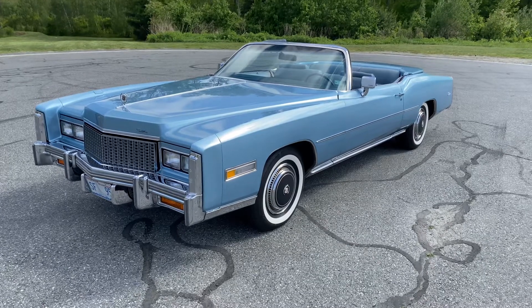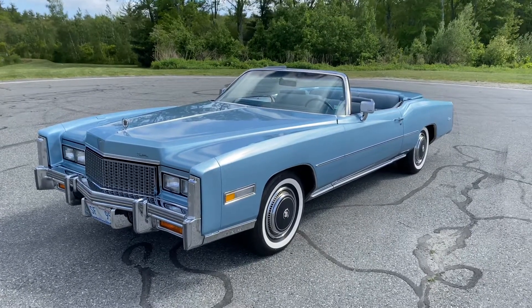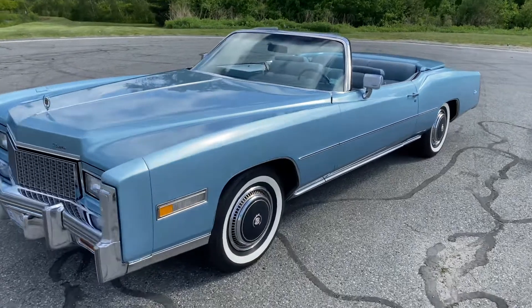It also has a fresh convertible top and comes with a factory replacement top as part of the purchase — OEM, if you will.